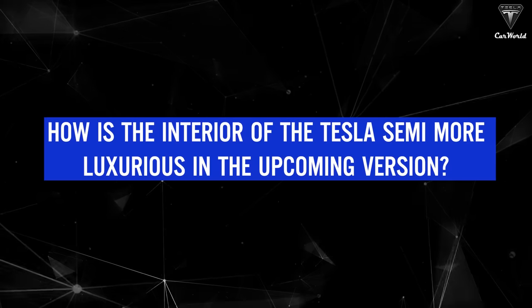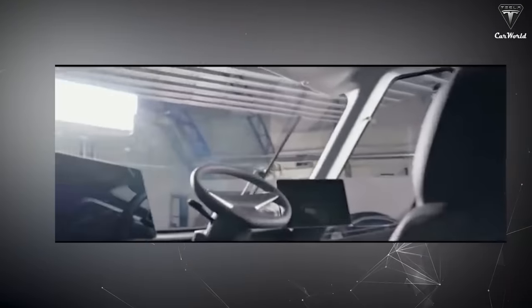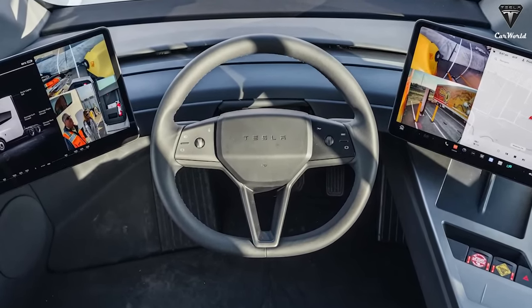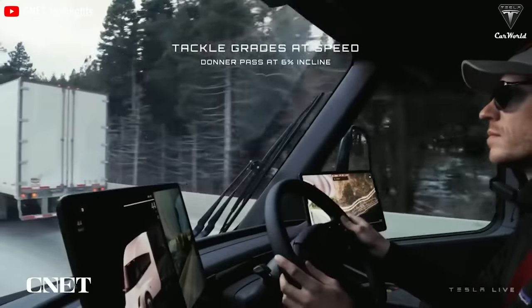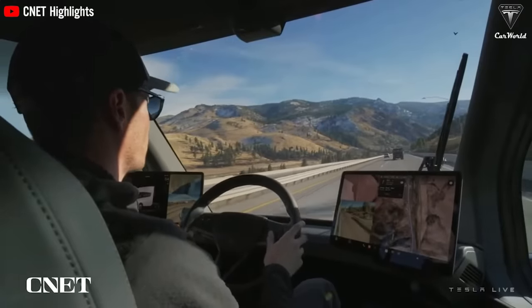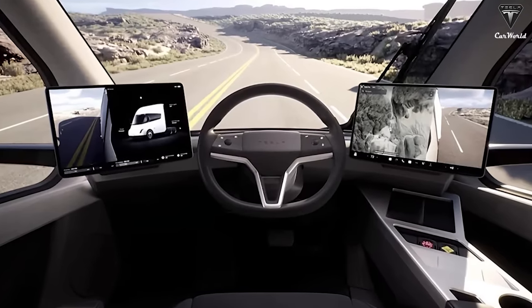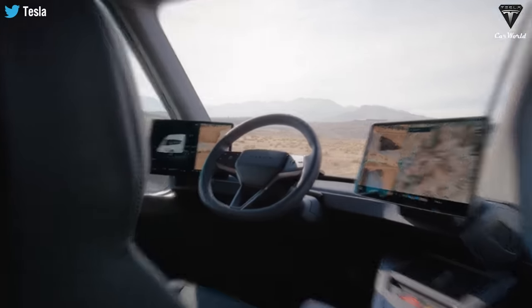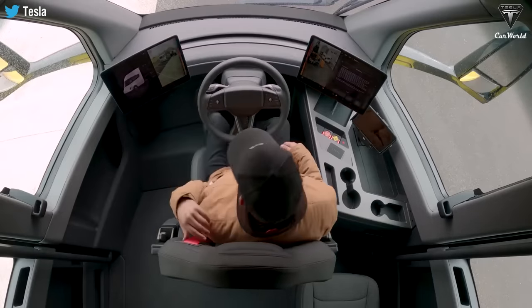How is the interior of the Tesla Semi more luxurious in the upcoming version? In the old 2023 version, it's designed with a steering wheel that looks quite simple, with no touch control buttons — very rudimentary and outdated. The steering wheel for the new version will be designed to look modern with stratification and fill grooves. On the new steering wheel, there will be additional touch control buttons such as car horns and indicators. The design is also more prominent with a white border inside the steering wheel that highlights it when driving at night.